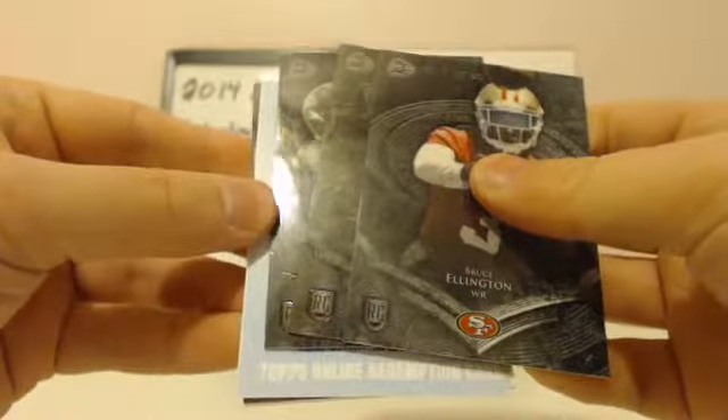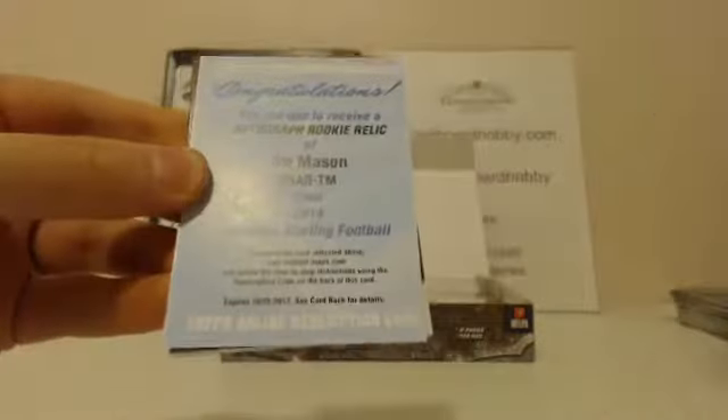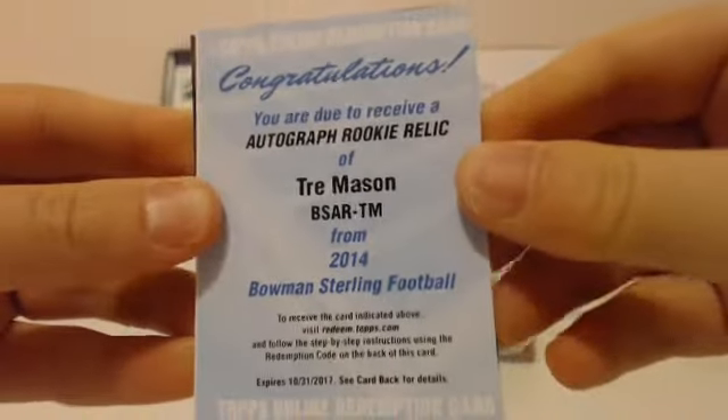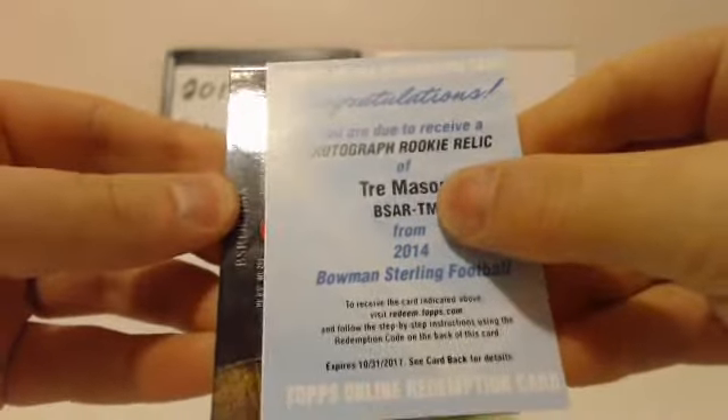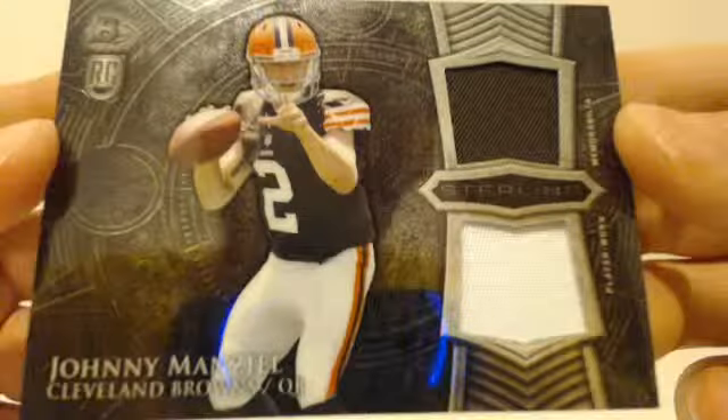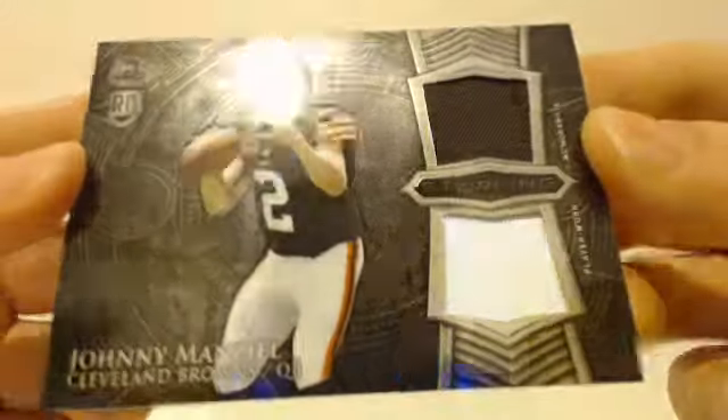Pack's a little thin — think there's another redemption. Last pack, guys. Redemption in here. Bruce Ellington Niners, Aaron Murray Chiefs, Storm Johnson Jags. And the redemption — the Rams, Trey Mason, autograph rookie relic. Rams striking. And your last hit — we got a Johnny! Johnny Football sighting. Browns — brown swatches on top, white on the bottom. Johnny Football striking last.